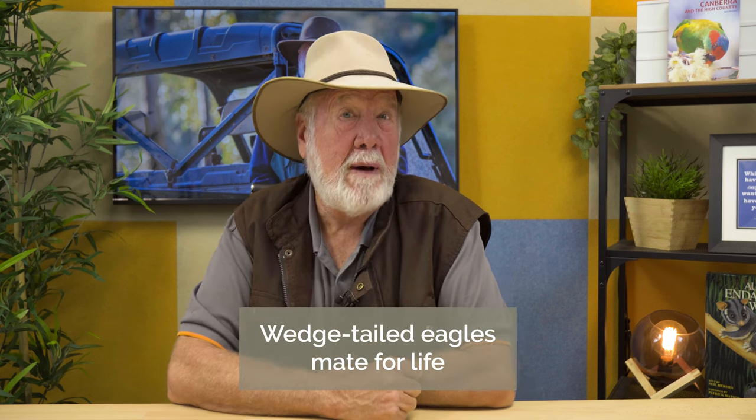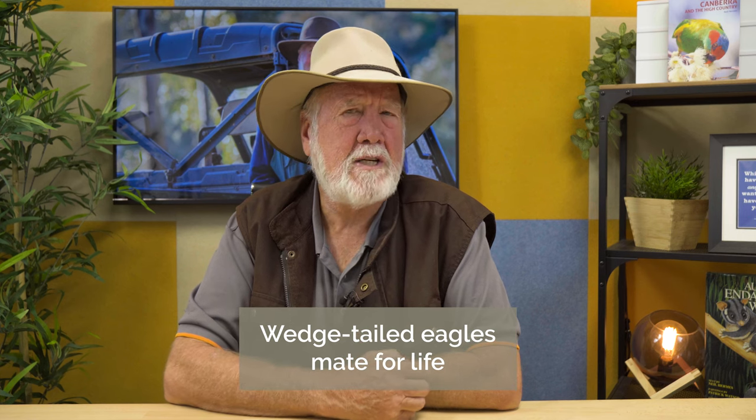There have been records of up to 40 Wedgetail Eagles doing this sort of behaviour on mainland Australia. So it's not that unusual, but it is unusual to get such a fabulous photograph of these beautiful birds. Of course, Wedgetail Eagles mate for life — they're very long-lived birds and spectacular birds to observe in the field.